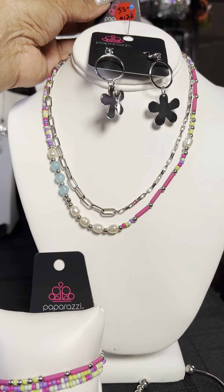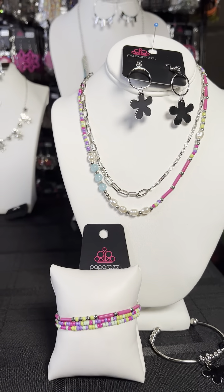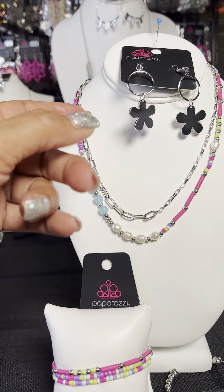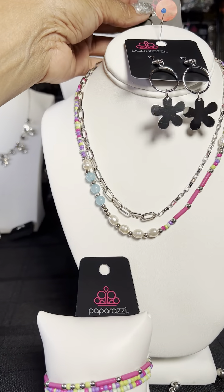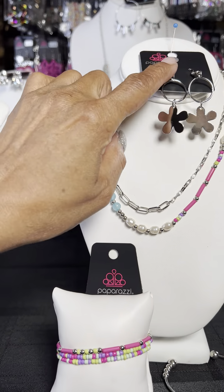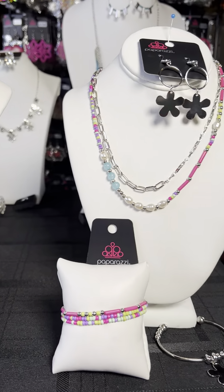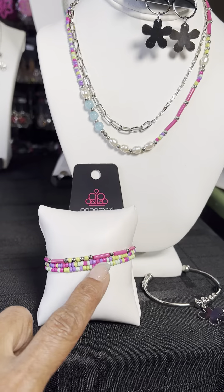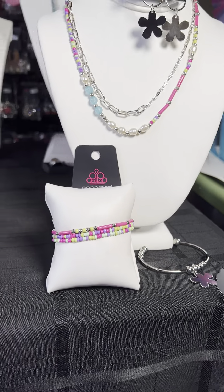This set is SS0123. If you want the complete set, you can just order that. Or if you just want pieces, say SS0123 earrings, bracelets, or two bracelets. If you want the multi-bracelet, tell me it's the multi. Or if you want the flower, tell me it's the flower.